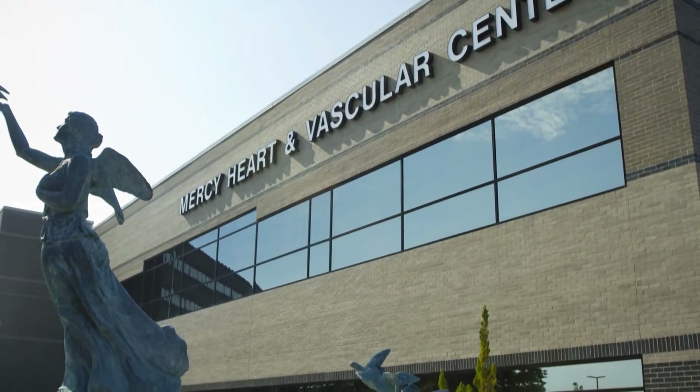Sabrina Dickerson of Glenwood was the recipient at the Mercy Heart and Vascular Center. The first time I blacked out, I was in a meeting and I just fell and hit my head. And then another time I was just sitting on the couch hugging my nieces and I blacked out again, and I've done it several other times. And it is scary.